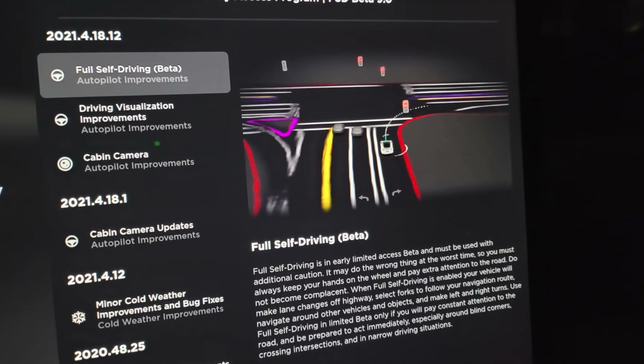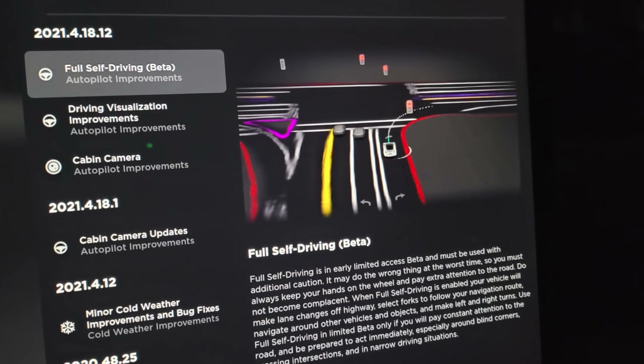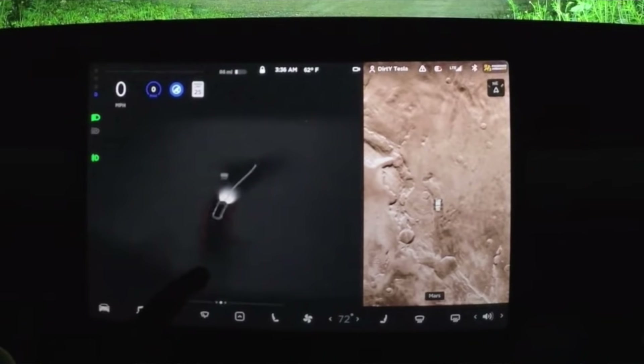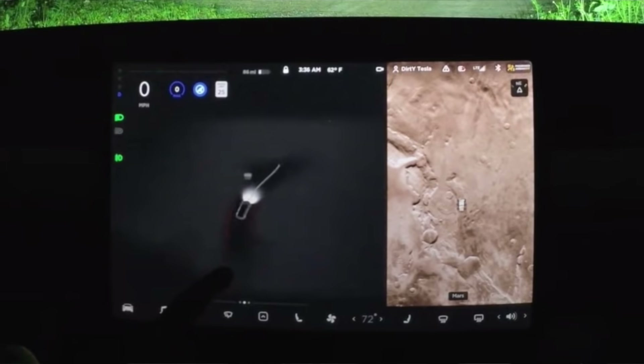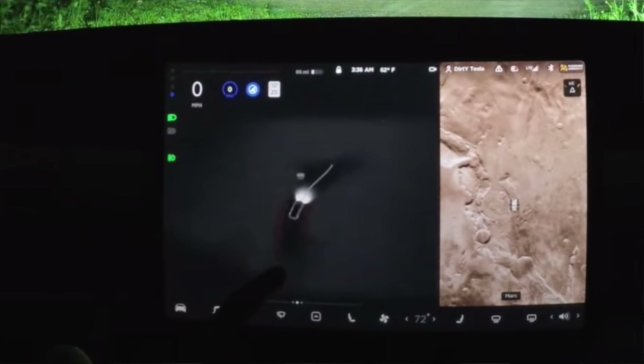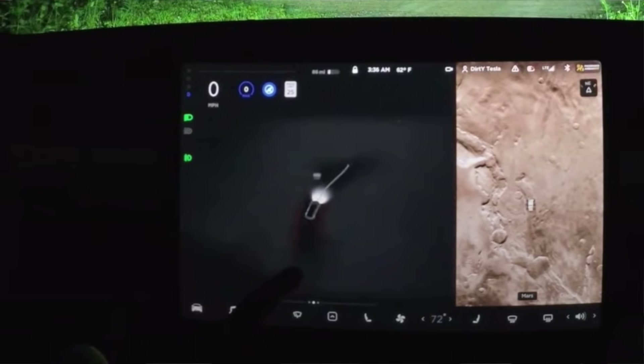It feels like the car is understanding its surroundings a lot. I appreciate the attention to detail of having the center line on streets be a yellow line, because that's typically how it works in the U.S. It also appears to gray out the environments past the road, which reaffirms for Beta users what is a drivable area and what is not. Overall, the UI looks much, much better, and I'm excited for it to get to more people.